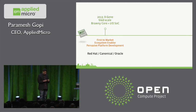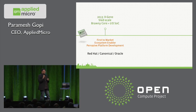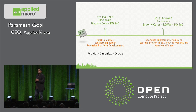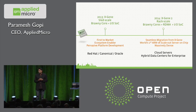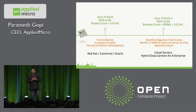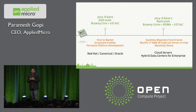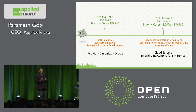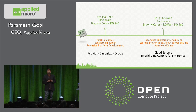We didn't stop with X-Gene 1, and I wanted to take this opportunity to tell you that the next X-Gene is due to sample this spring. To keep cadence in mind: in 2011, when ARM announced the existence of an architecture, we announced a product roadmap. Today, we've delivered a complete first-generation device, and you can experience it at our customers on the GroupHug platform with a complete 64-bit software ecosystem.